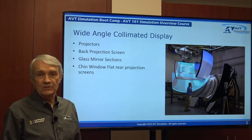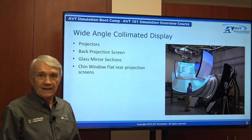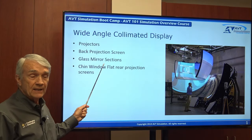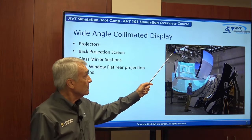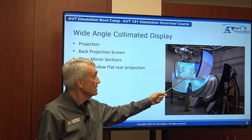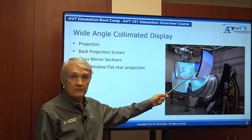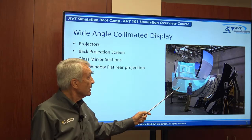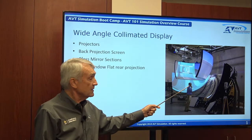Let's take a look at the wide-angle display collimated system. The components for the display are listed here on the left, and the projectors are mounted from the ceiling for convenience with back projection. This is part of the shipment of the system, so there's no cockpit or enclosure.